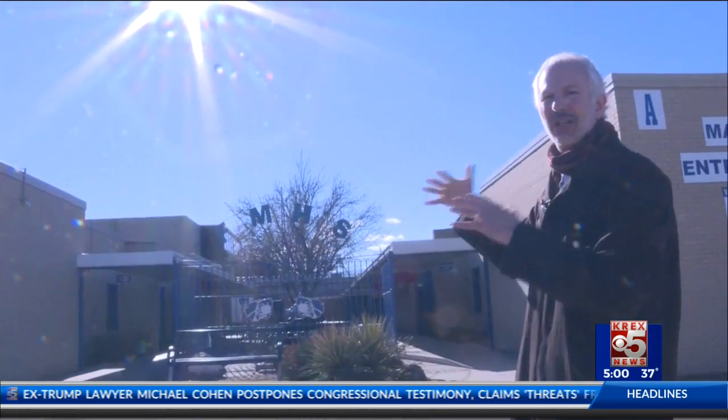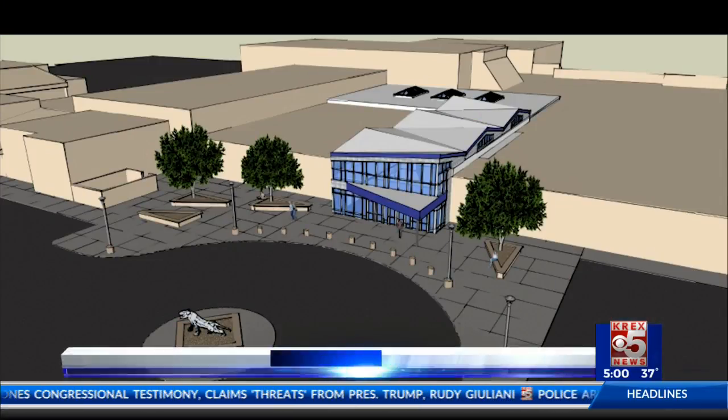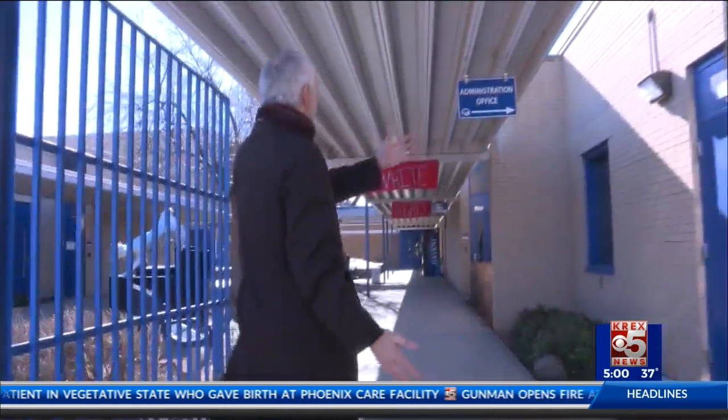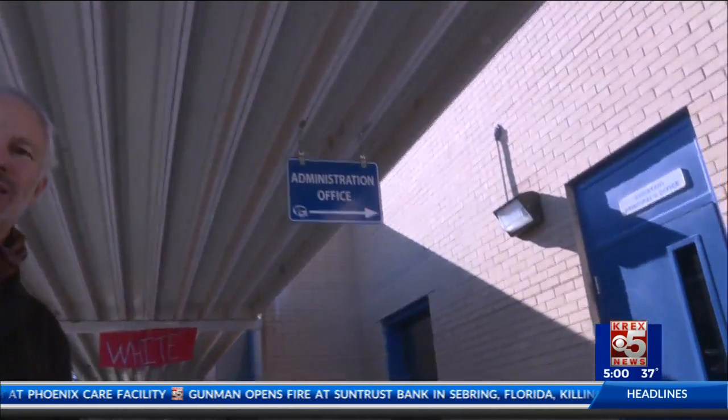What Daniel Gardner is referring to is the new face of Fruita Monument High School, now in the works. When the Mill and Bond was passed a year or so ago, the safety and security of this building was a priority. Fruita Monument is hoping the school board will allocate the remaining funds from the levy to their extensive renovation project, something that's been in the works for a year. The goal is to give the building a facelift and a main entry that kids and the community can be proud of.